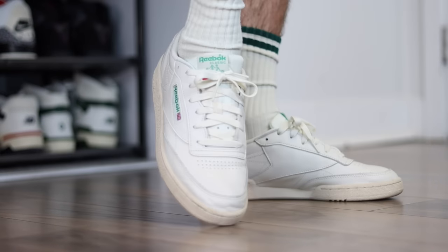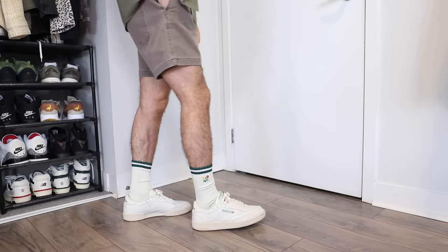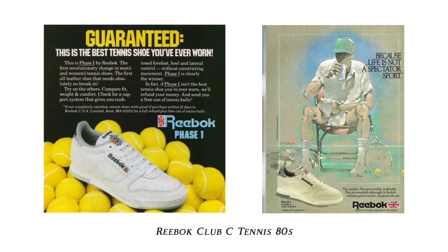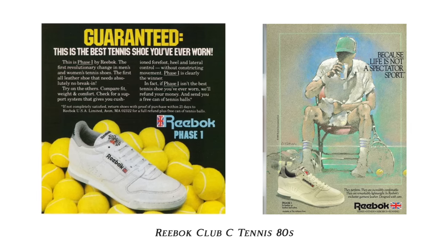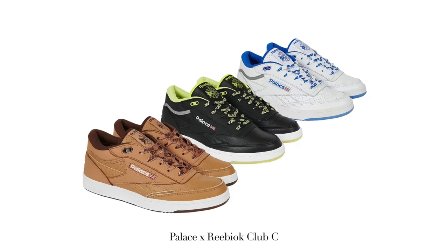The Reebok Club C85 is the best bang for your buck sneaker on this list. It is the only sneaker on this list that's made from leather that is under $100, and the crazy thing is that the leather is actually good quality — super soft, which makes them great for all different foot types. These were actually designed in the 80s to be a tennis shoe, but people gravitated toward them because of their comfort and decided to use them for everyday wear. If you're more of a fan of special sneakers, these have a ton of collabs like Jound, Palace, and Dine to name a few.